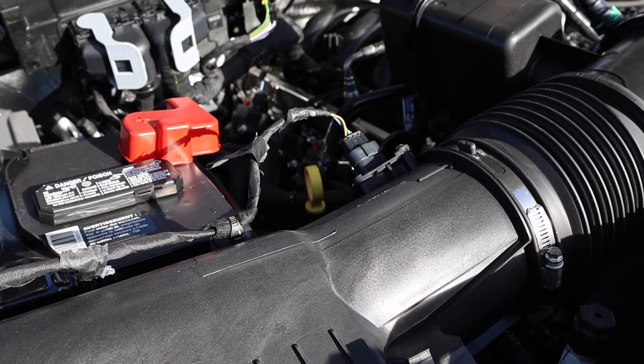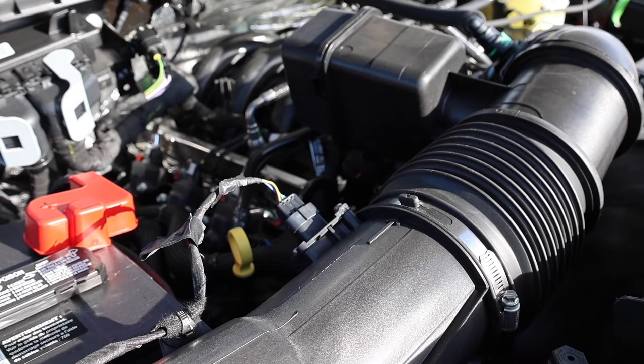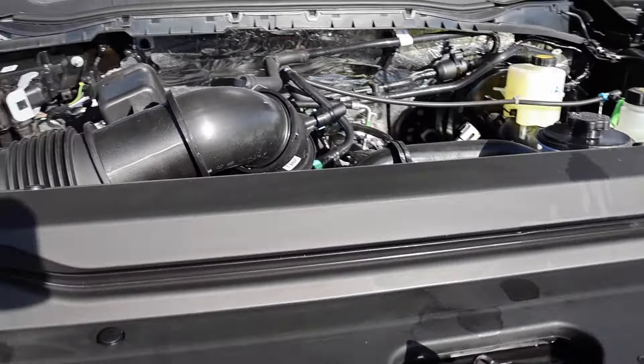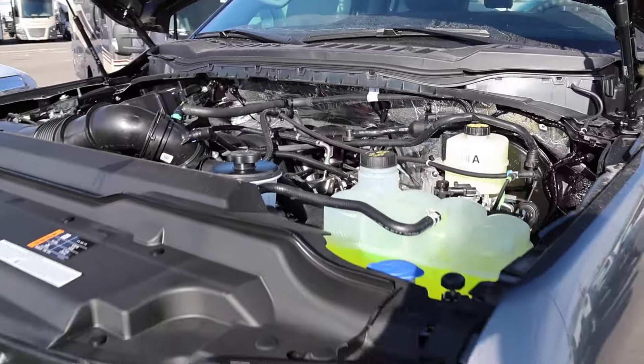The 10-speed transmission is different from the 7.3 as well. The 7.3 has the 10R140, while this is the 10R100 — that's probably the biggest reason I would go with the 7.3. But let's go ahead and check out the interior and then I'll show you the payload for this gas pickup.